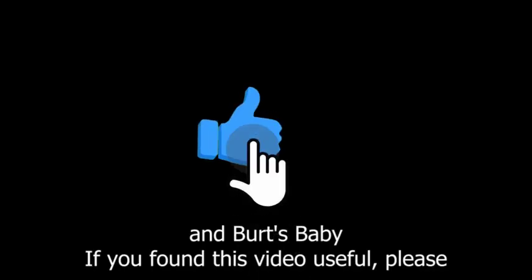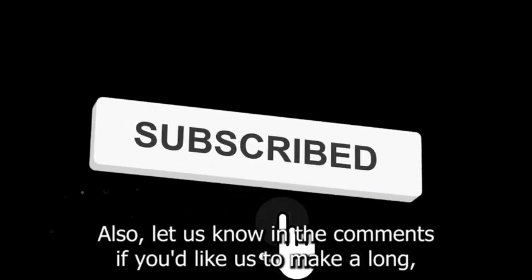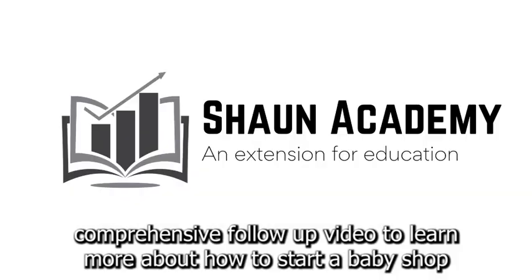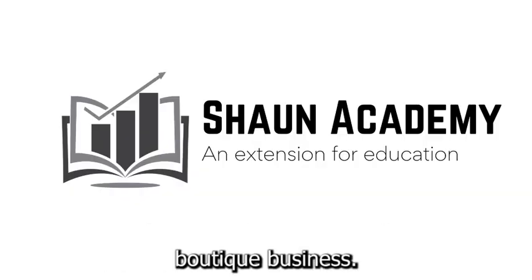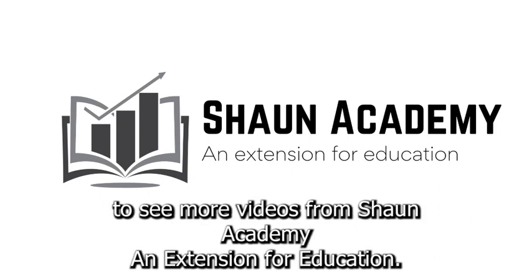If you found this video useful, please show your appreciation by clicking the like button. Let us know in the comments if you'd like us to make a long, comprehensive follow-up video to learn more about how to start a baby shop boutique business. Don't forget to click the subscribe button to see more videos from Sean Academy — an extension for education.